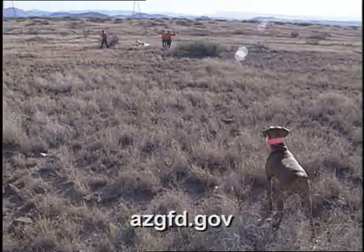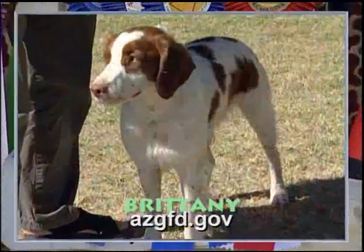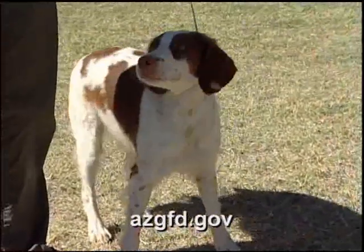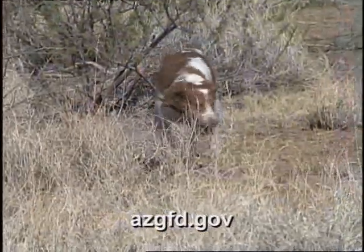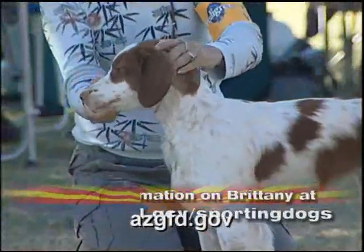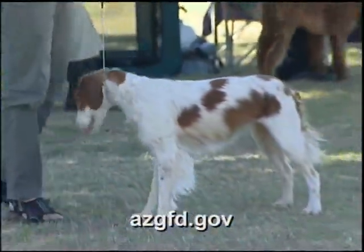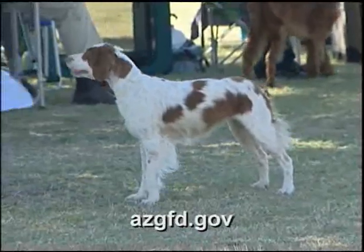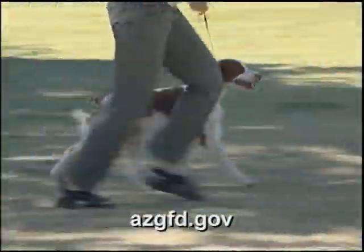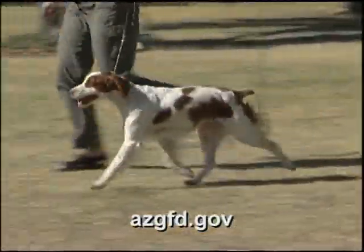Three more breeds are commonly found afield in Arizona: the Vizsla, the Weimaraner, and the Brittany. Originally called the Brittany Spaniel, it is now referred to simply as the Brittany, as its hunting style more closely resembles that of pointing breeds. A medium-sized, leggy, dual-purpose dog equally suited for sport and companionship, the Brittany has earned great popularity among hunters because of its moderate size, which allows easy transport. Its dense, flat, or wavy coat can be orange and white or liver and white. Regular brushing is important, but its shorter coat needs minimal maintenance.